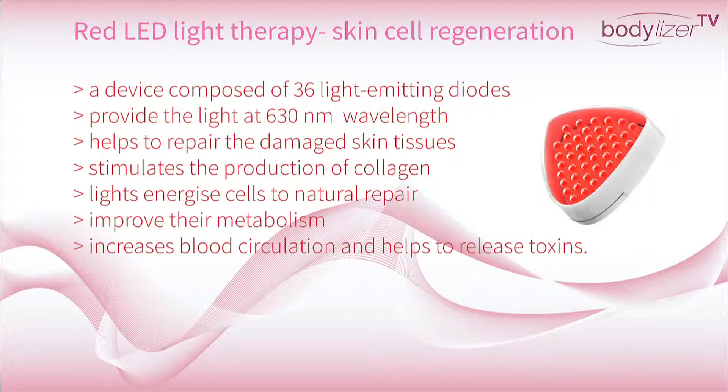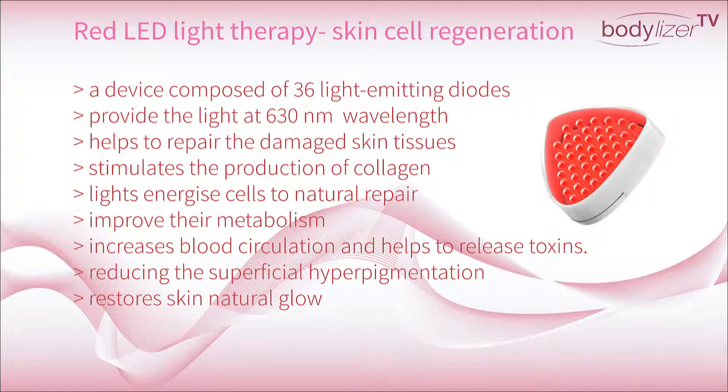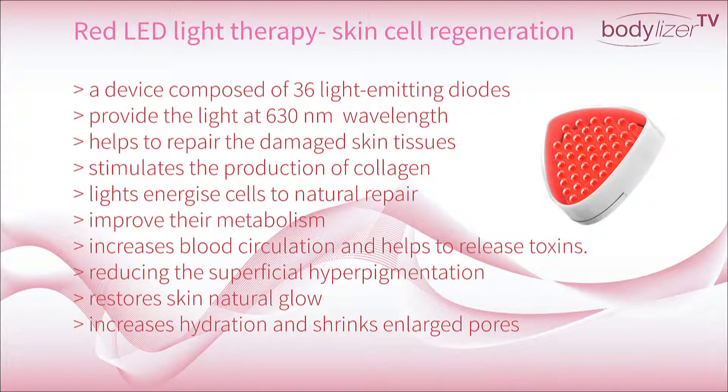It also increases blood circulation and helps to release tension. Red Light Lead Treatment evens out skin tone by reducing the superficial hyperpigmentation, restores skin natural glow, increases hydration and shrinks enlarged pores.